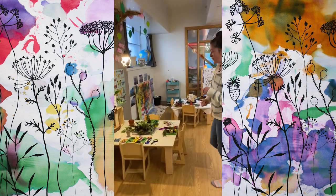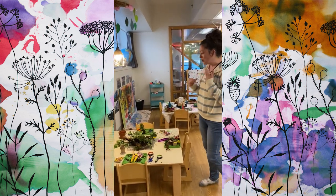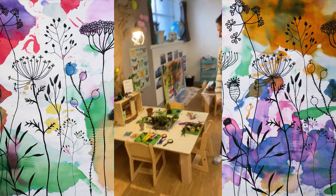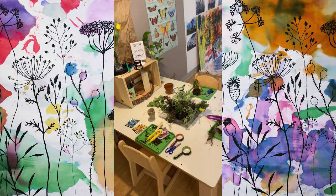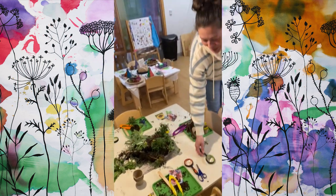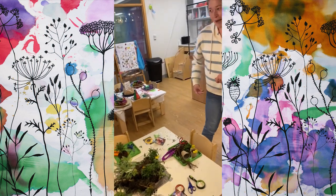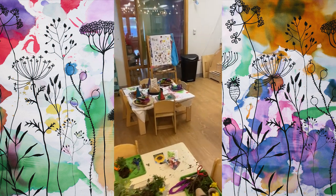We also like to follow the interests of the kiddos. They've really been enjoying planting, dirt, and digging out in the playground. So we brought it into our classroom where they can really learn the language of plants and roots and dirt — getting a closer look, cutting it up, figuring out where it comes from and how it grows.